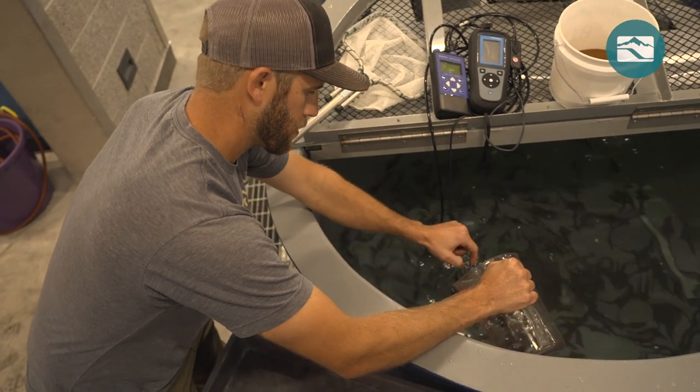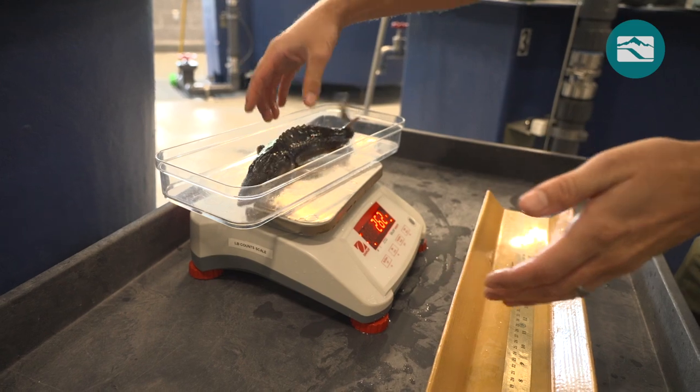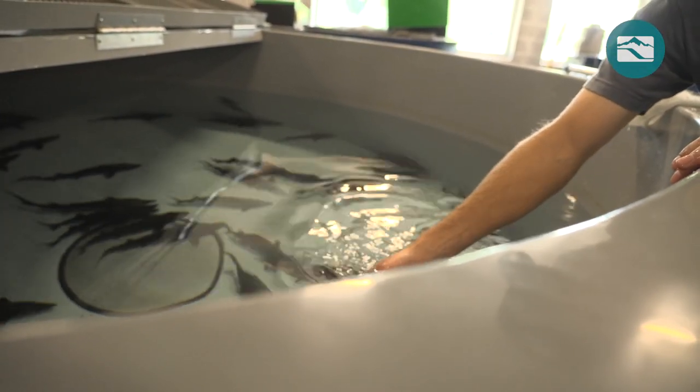Fisheries management is much different with sturgeon because you're making decisions that you might not see the fruits of your labor for 20 or 30 years. So we're acting now for future generations to have these healthy sturgeon populations.